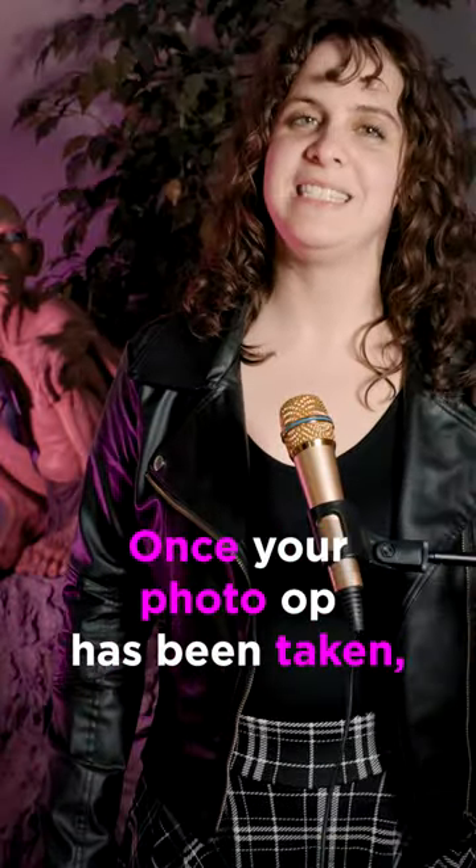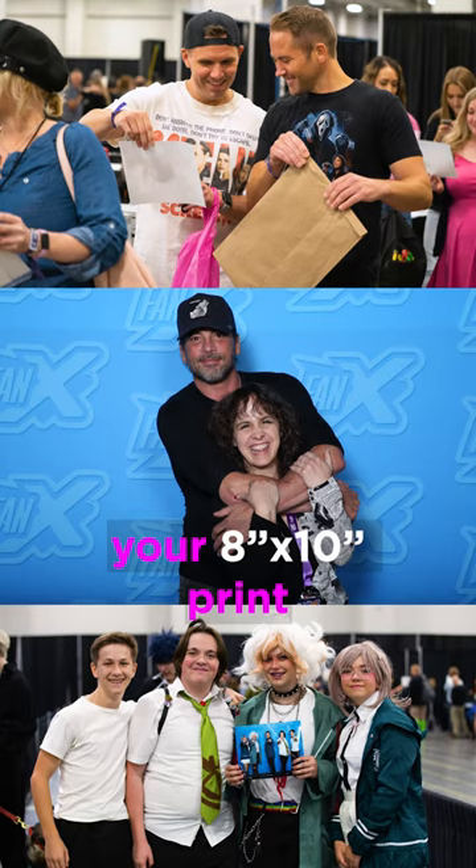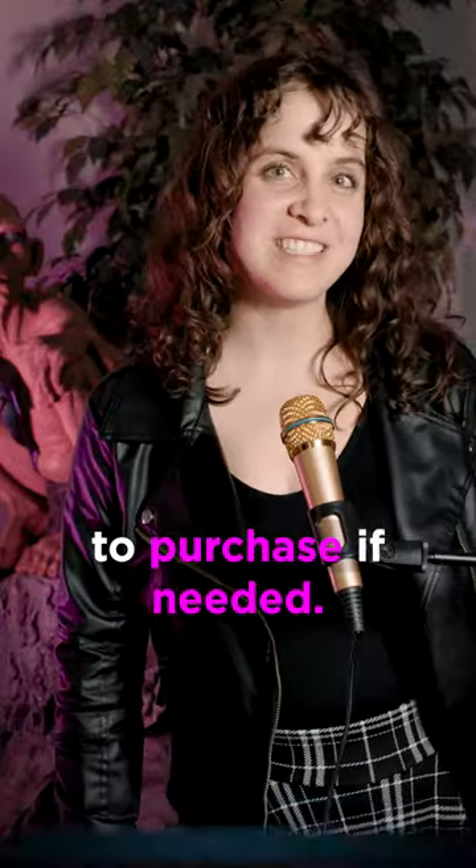Number nine, once your photo op has been taken you will be able to pick up your 8 by 10 print right away. Photo protectors will be available to purchase if needed.